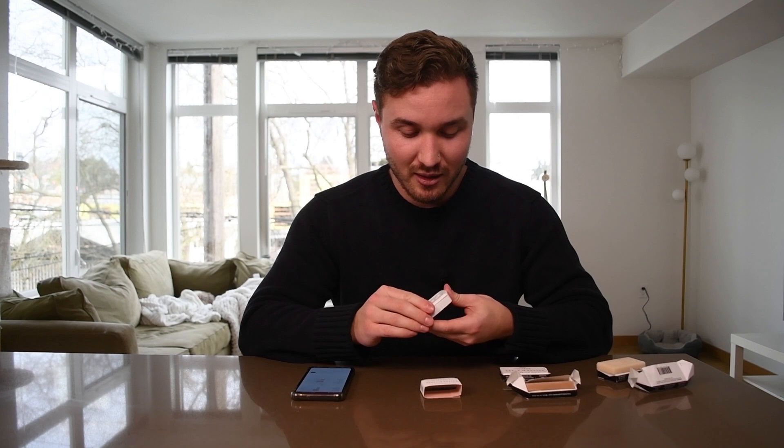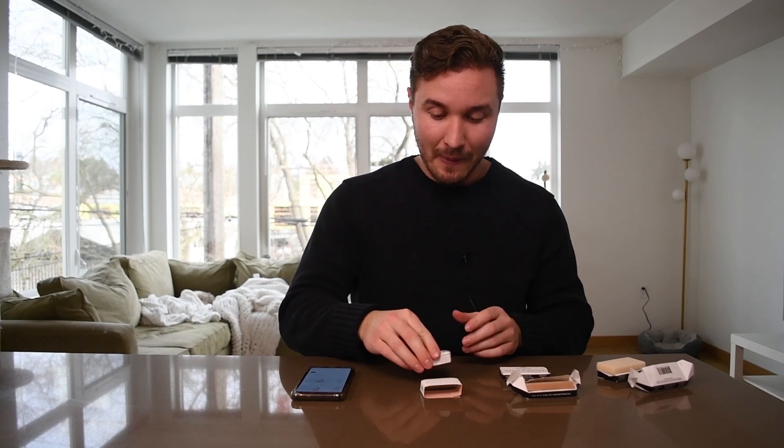Let me know what you guys think in the comments — Fulton and Roark is one of the more popular solid fragrance companies out there, so tell me if you own any or if you're thinking about getting some. Let me know your experience with solid fragrances. Thanks for watching, huge shout out to Fulton and Roark for sending me these products — I look forward to hearing from you guys in the next one, take care.